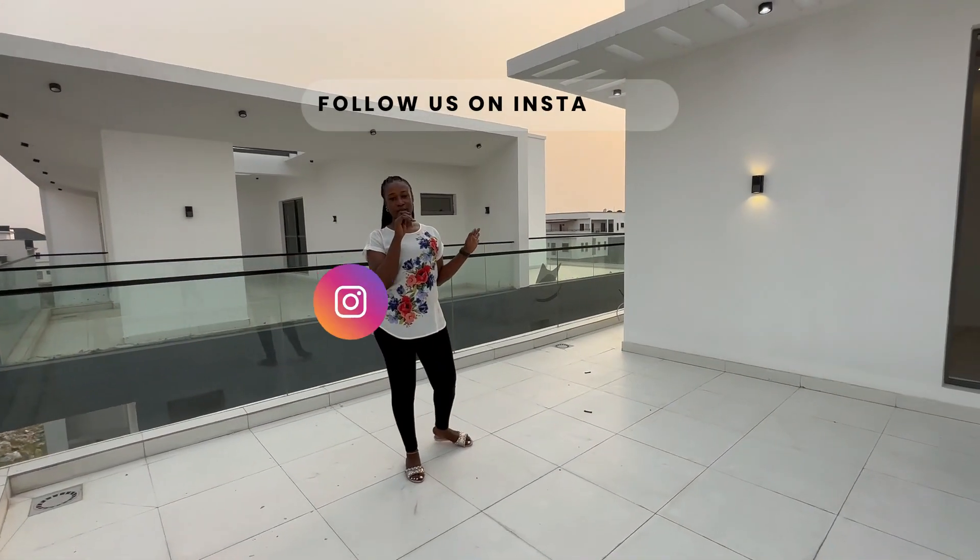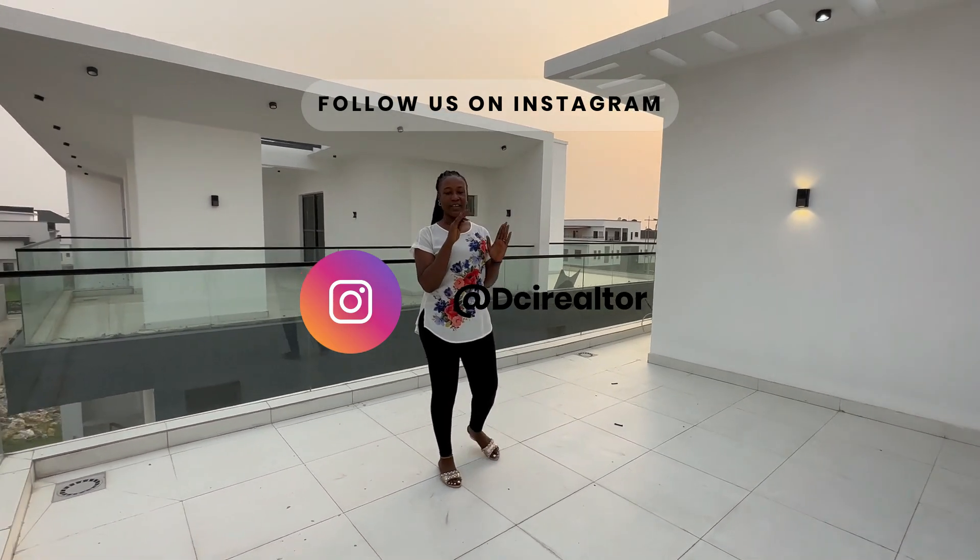Don't forget to subscribe and like our videos. Thank you for watching and God bless.